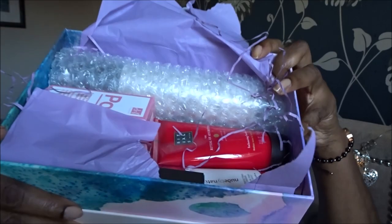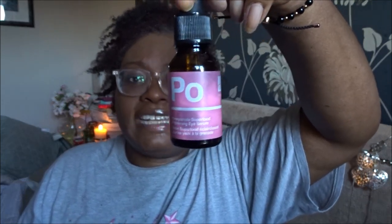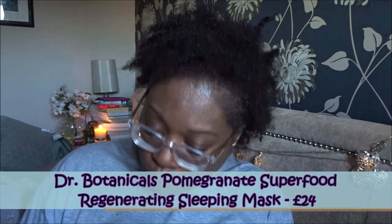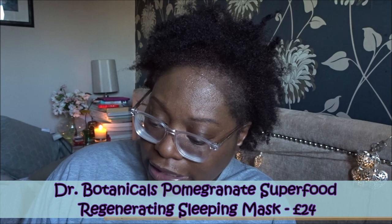This looks interesting — it looks like something I've got already. This is from Dr Botanicals. I do recognize that box because I'm using their eye serum at the moment, which I got from a glossy box or birch box. Let's have a look — this is Dr Botanicals pomegranate superfood regenerating sleeping mask: an antioxidant-rich formula that works while you sleep to banish dull skin so you wake up with a radiant glow.